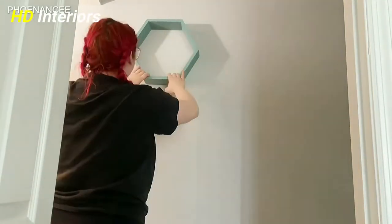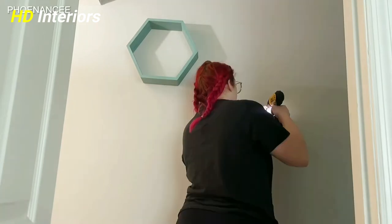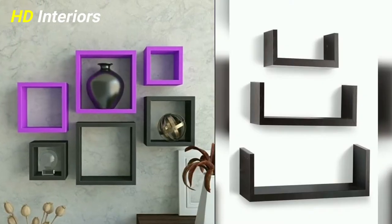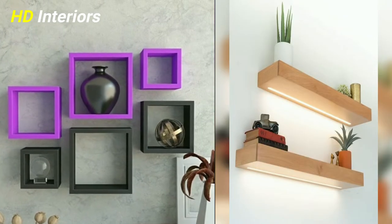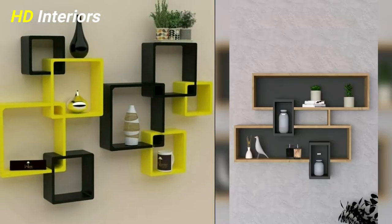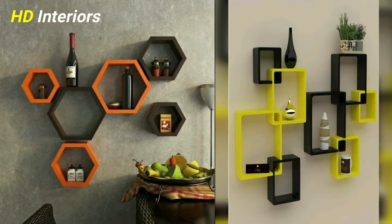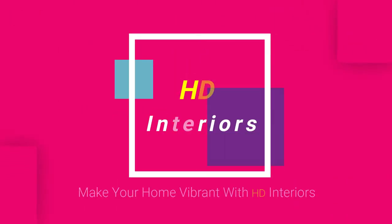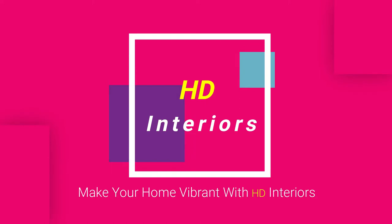Top 10 designer selected decorative wall shelves for living room that fit the contemporary decor style — you can buy them now from Amazon. Just keep watching, then check out the video description. Be one of the HD Interiors family to make your home vibrant. HD Interiors channel is your way to build a contemporary home.